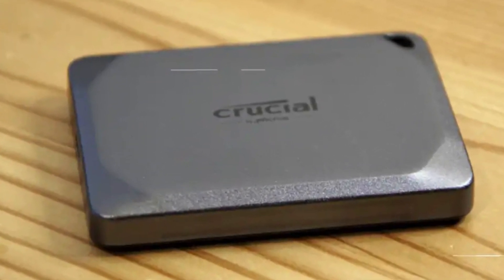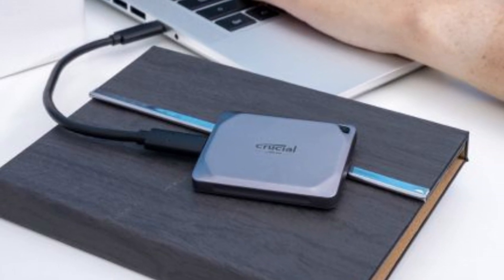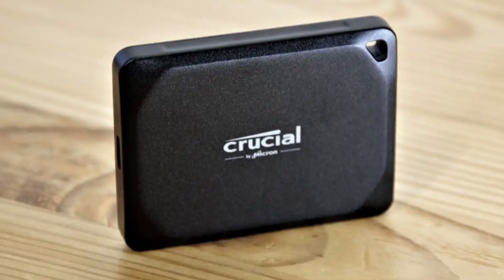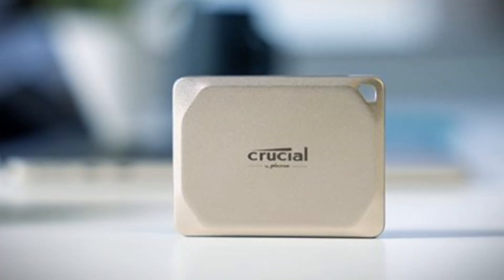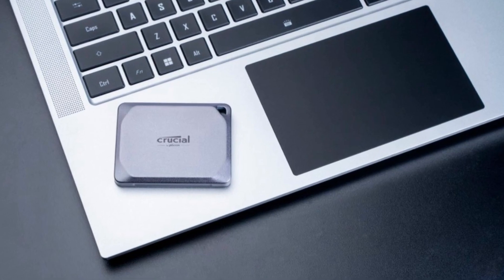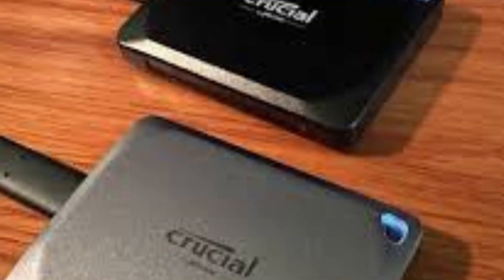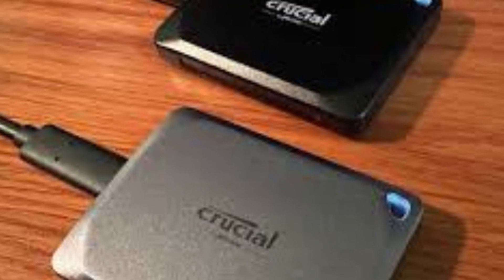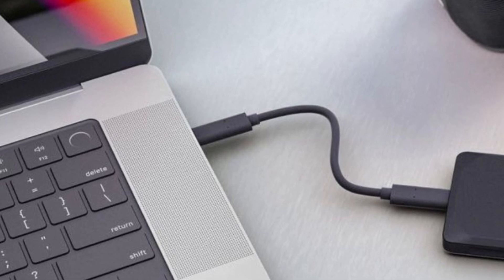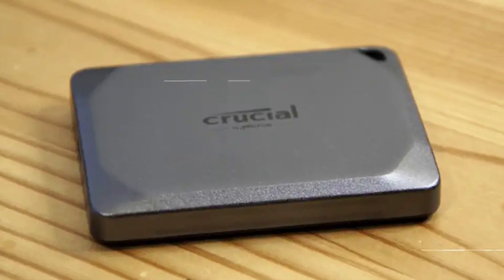Its plug-and-play functionality means no additional drivers or software are required, allowing instant access to your files whether you're backing up important documents or transferring high-resolution videos. One of the standout aspects of the Crucial X9 Pro is its impressive balance between portability and performance. Weighing just a few ounces, it easily fits into your pocket or bag without adding bulk, making it ideal for travel or remote work. Its rugged design is drop-proof up to 7.5 feet and IP55-rated for dust and water resistance, ensuring durability in challenging environments. Whether you're editing 4K footage on the fly or expanding your gaming library, the X9 Pro provides a reliable and efficient storage solution.